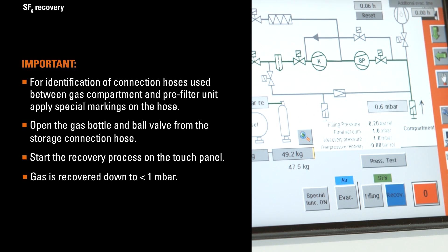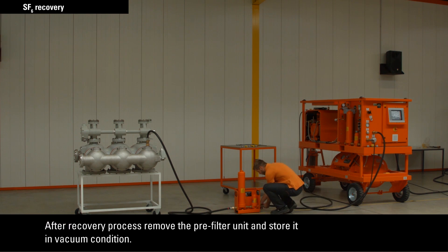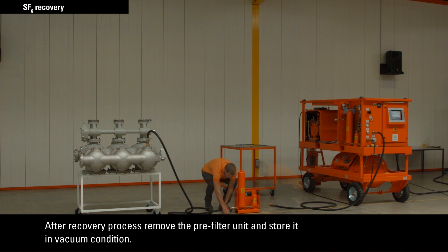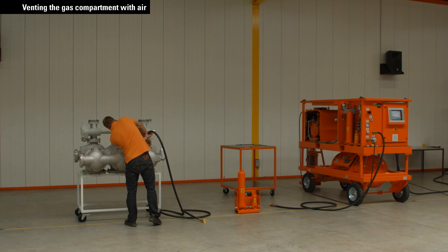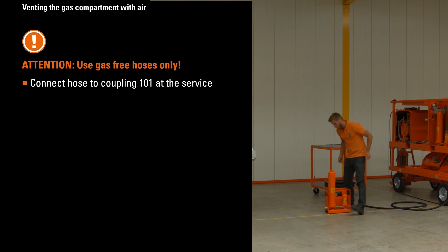The recovery process is stopped automatically when the storage vessel is full. After the recovery process, remove the pre-filter unit and store it in a vacuum condition. After gas recovery, the gas compartment is under vacuum and has to be vented for subsequent maintenance work. Attention: use gas-free hoses only.